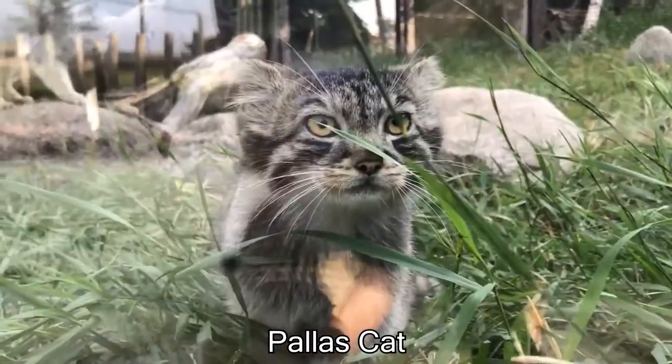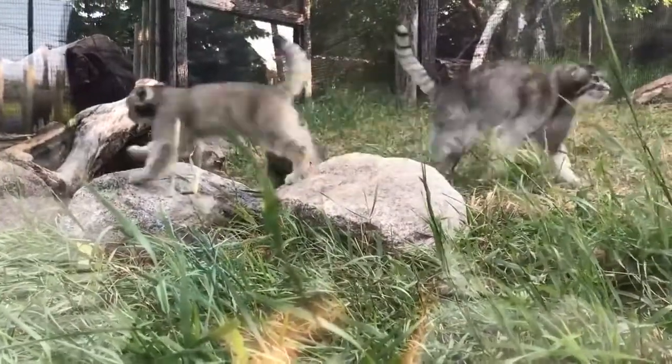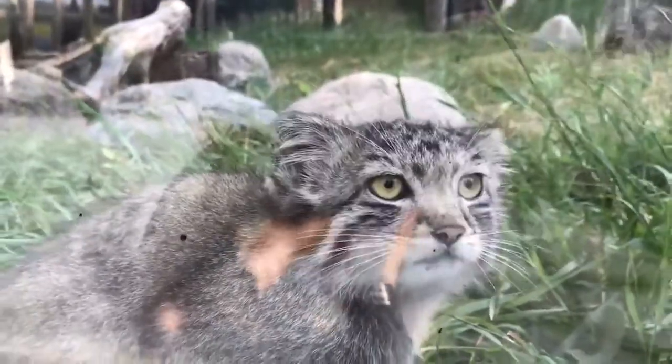This is called the Pallas cat and they are very, very small — probably smaller than your cat at home. These fluffy cats live in China and are impossible to domesticate, which means they will try and kill you.